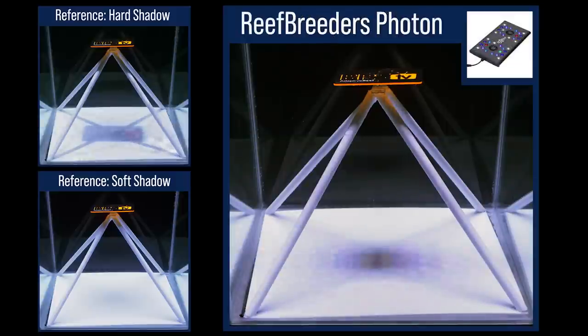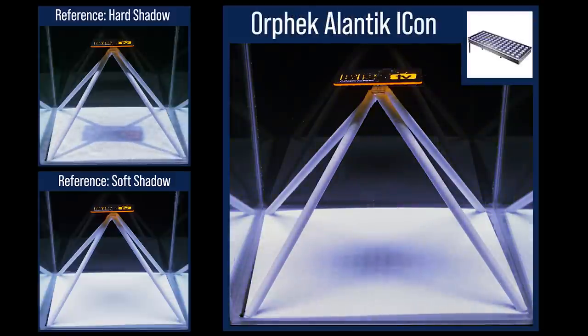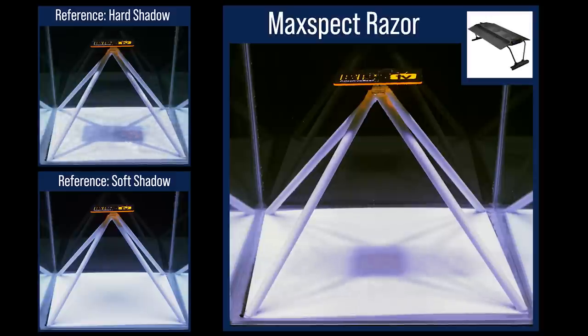The Reef Breeders Photon produced a very unique moderate primary shadow but without hard edges and minimal secondary shadows, produced from a grid of intersecting cones of light from the individual lenses. The five-bar Orphic OR3 is on the soft shadow end of the spectrum — not surprising from a large grid of light suspended fairly high over the tank. The Orphic Atlantic Icon, a similar large form factor light, but not quite as good shadow performance as the five OR3 bars spread over a larger area. The Max-Spec Razor performs fairly well on the secondary shadows, but the two intersecting pucks of light still create a fairly hard shadow under the primary obstruction.